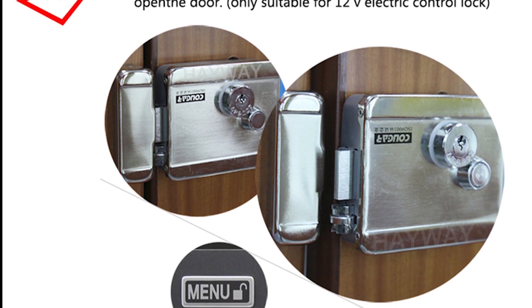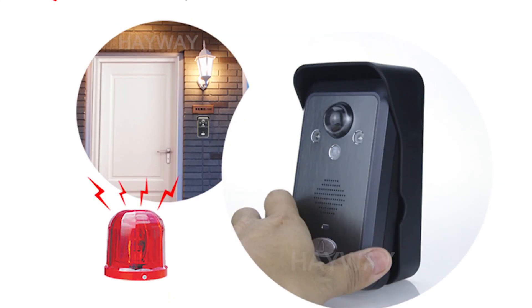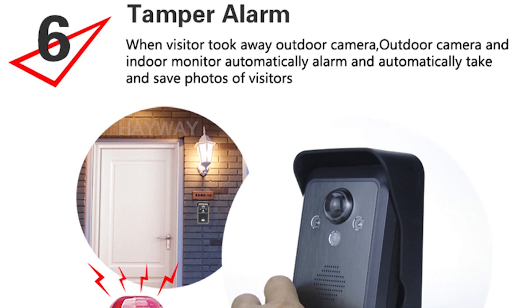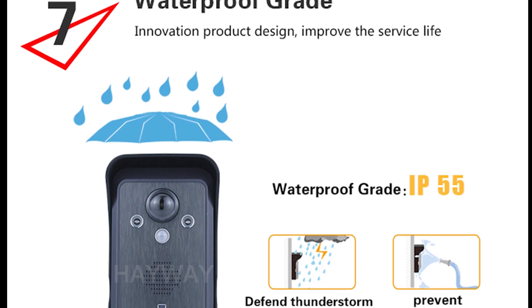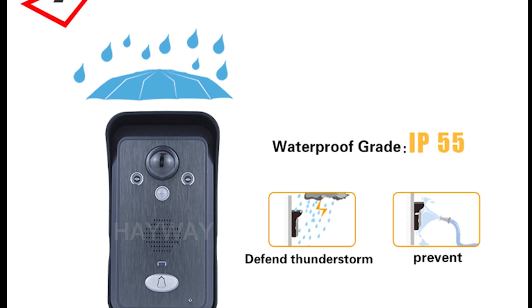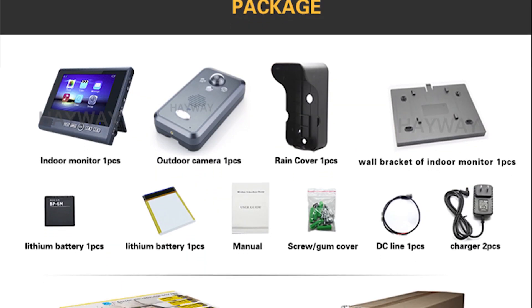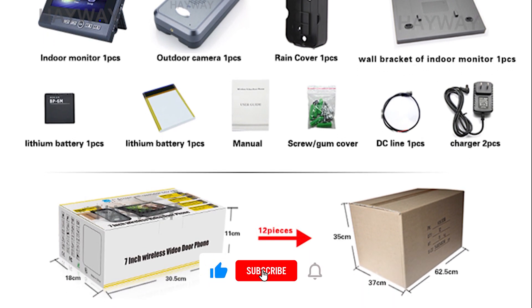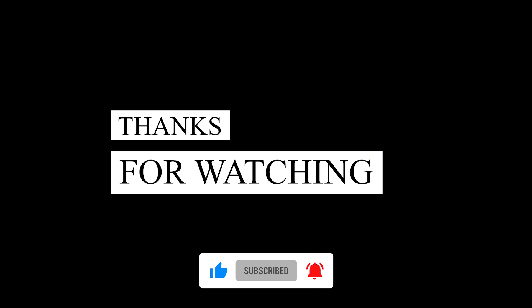Once you confirm the visitor, you can click the unlock button and the door automatically opens. When a visitor tries to take away the camera, you get notified immediately. This doorbell camera is also highly waterproof. If you haven't subscribed, kindly hit the subscribe button and the notification bell to enjoy more amazing content from us.